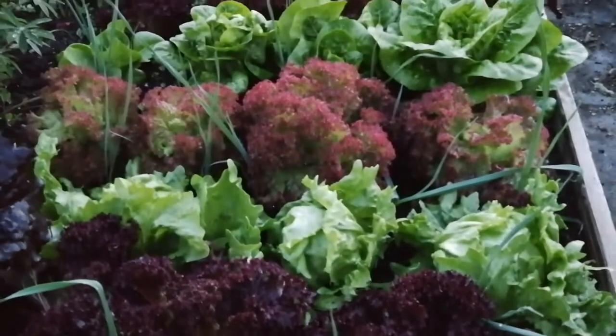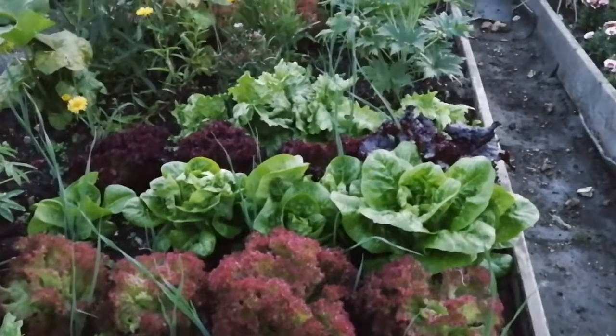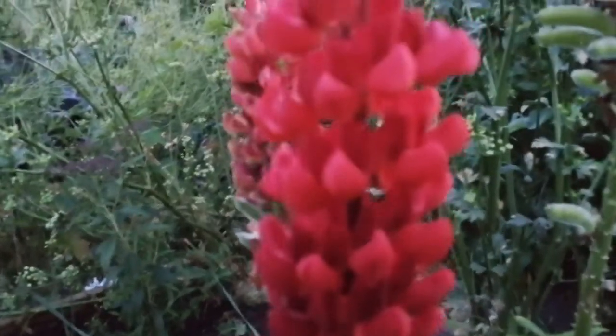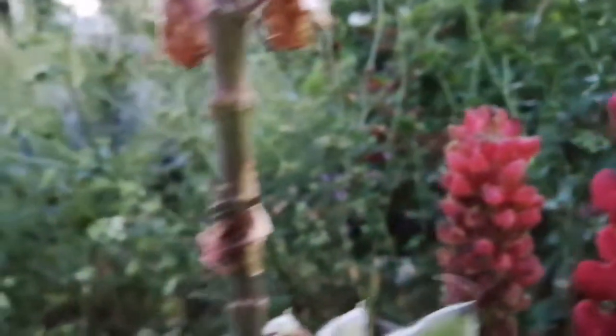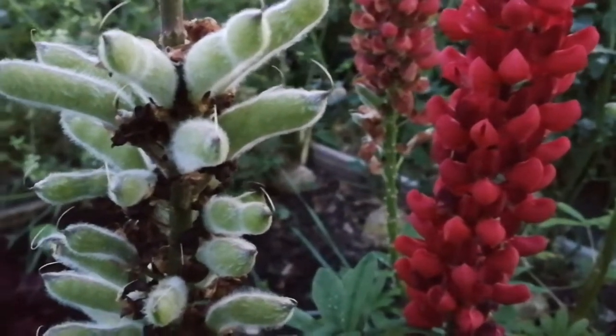Lovely no-dig bed of lettuces, lots of flowers, and dwarf French beans. Or lupine — and the seed heads of them. This is a West Country lupine.